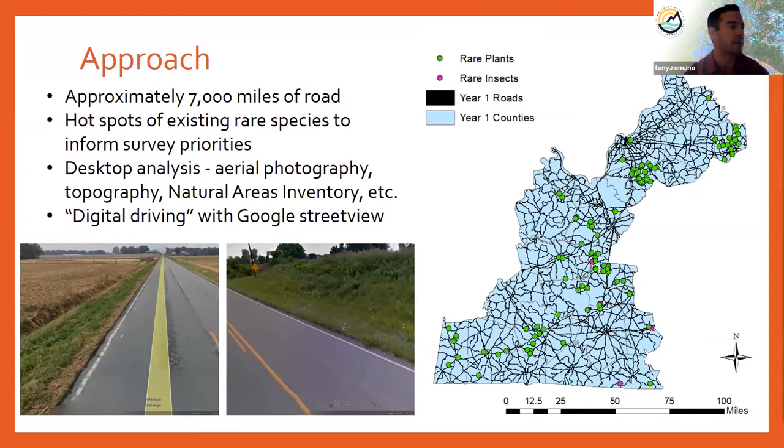We also included additional desktop analysis like aerial photography and topographic maps. We had a pretty good natural areas inventory data set for this part of the state. And then I did a lot of what I've been calling digital driving using Google Street View — essentially stepping your way down the street using Street View imagery wherever it's available. This can be really effective. For example, seeing green grass in February indicates a roadside converted to non-native cool season grasses, putting it lower on our priority list, whereas a site with more structural diversity might rank higher.